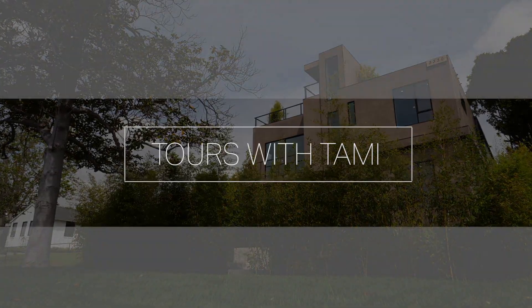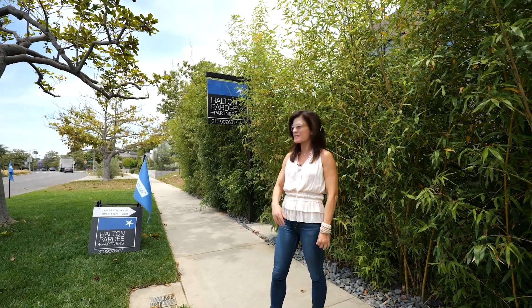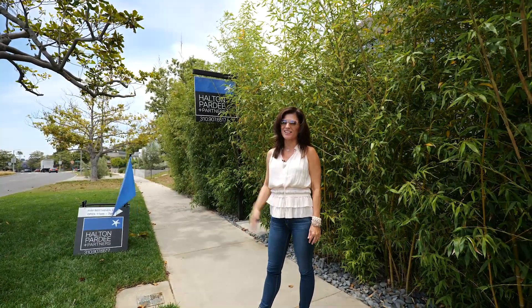Hi, I'm Tammy Pardee and today we're checking out 3330 Beethoven Street on the Mar Vista Hill. This is a 5 bedroom, 5 bath house and you're going to love it.